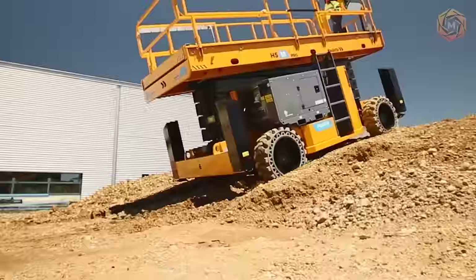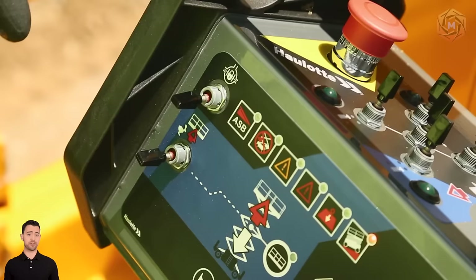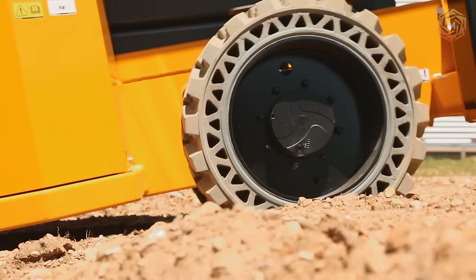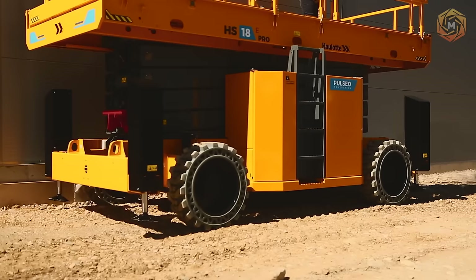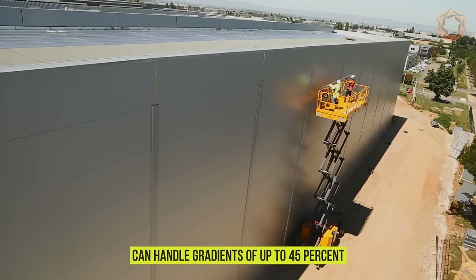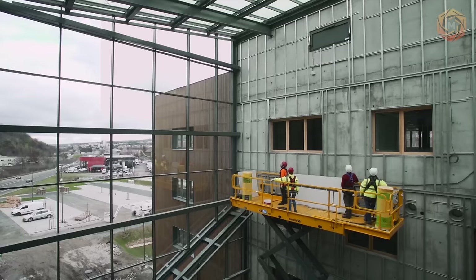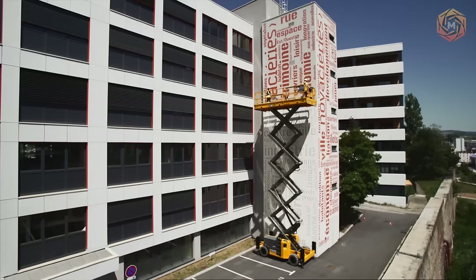The off-road capability of the scissor elevators of the Pulseo generation is truly impressive. The axle transmission and all-wheel drive give them excellent off-road capability and exceptional performance. The HS15E and HS18E scissor elevators can handle gradients of up to 45 percent and have high ground clearance, allowing them to work on steep slopes and be suitable for all situations.